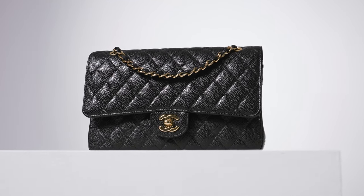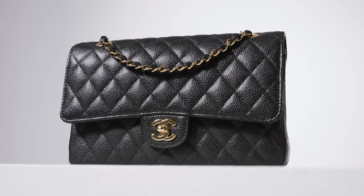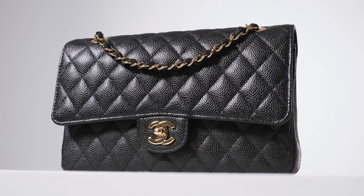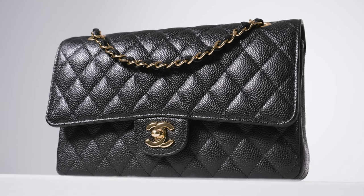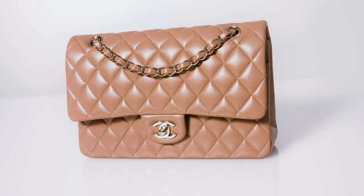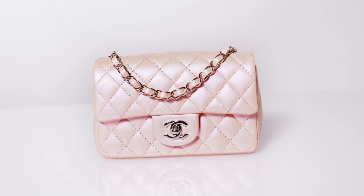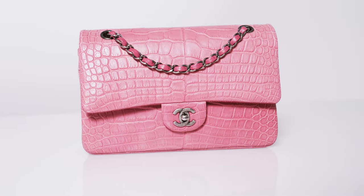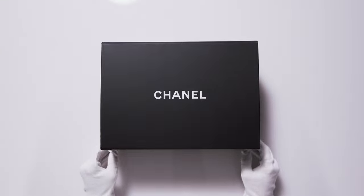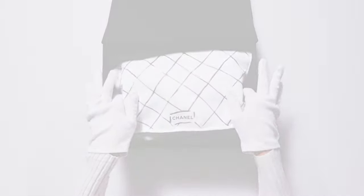Would you believe this bag is worth much more now than just a few years ago? The line of Chanel double flaps continues to grow in value, which is why you can't go wrong with adding one to your ultra-luxury repertoire. With a plethora of information out there about these ever-popular bags, this video is a comprehensive guide that will help you get closer to uncovering the perfect Chanel flap for you. It covers all the hot topics and addresses the most commonly asked questions every Chanel lover needs to know.